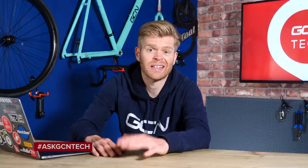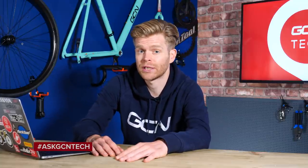Welcome to the GCN Tech Clinic. Just me here this week. The Tech Clinic is where we aim to answer your bike, tech, and cycling-related questions. You can submit your questions using the hashtag AskGCNTech down in the comments section below. We do our best to get through as many of them as possible each week.